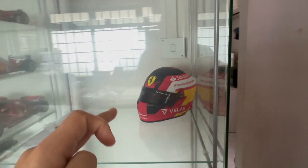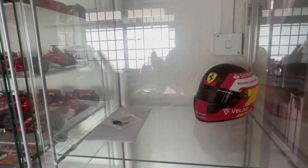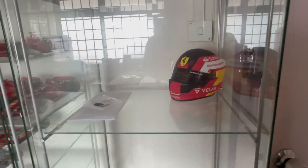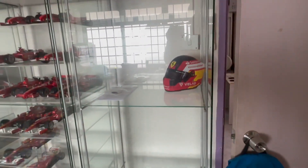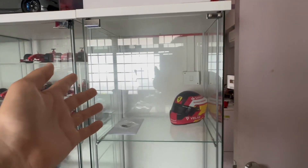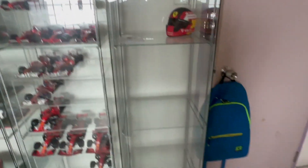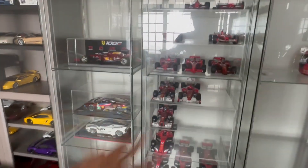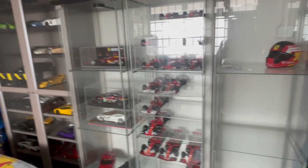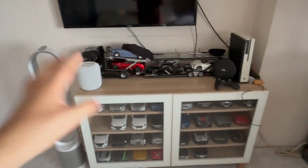Helmet wise, other than my first helmet which is right here, I have three more helmets that have already arrived, and soon I'll be getting my fourth — a 2021 Charles Leclerc helmet from the Monaco GP. I'll also be adding maybe another shelf right here for display. Each shelf can hold about eight helmets, so multiply by four — that's about 32 helmets total that I'll be adding to the collection over the years. Right now it's just starting out.